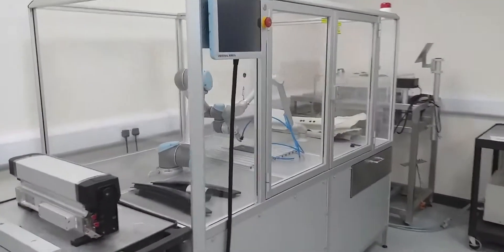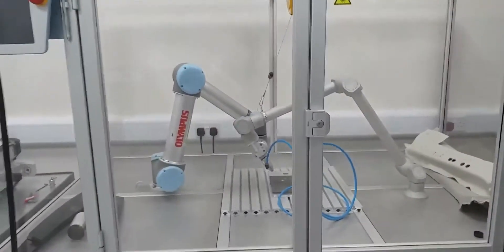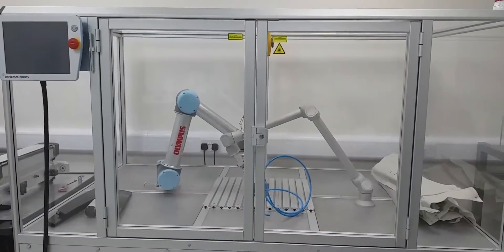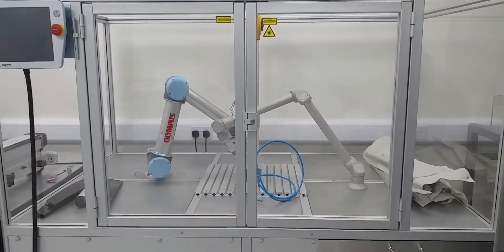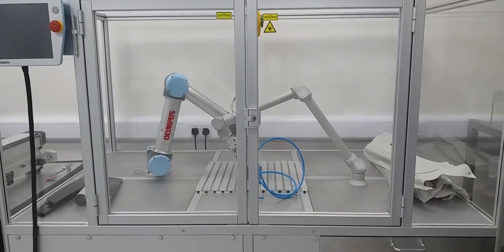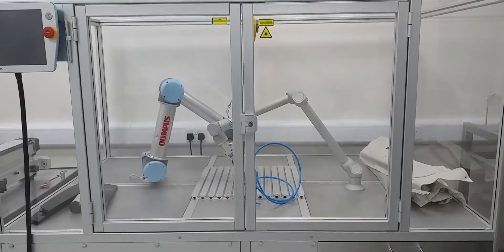Over here we have our robot system, which is something a little bit different. This is actually used for cutting as well as marking and scribing. This is really for products which are not flat — three-dimensional products — because the robot arm can move the laser beam delivery to follow the contour of a three-dimensional product.